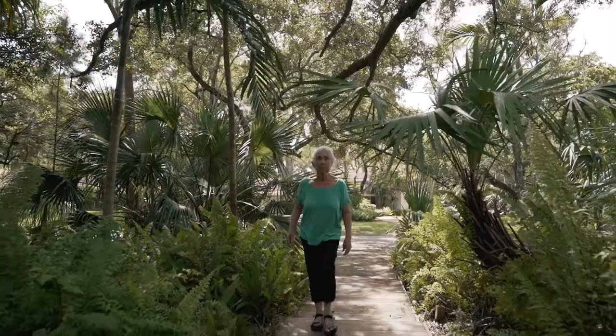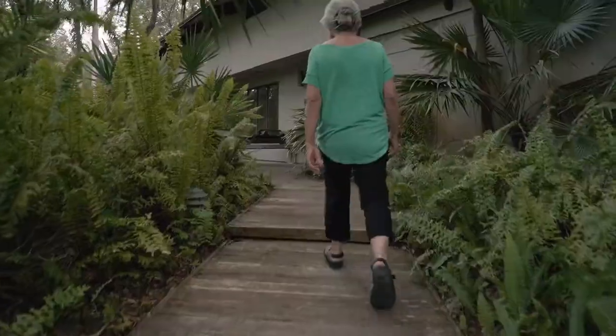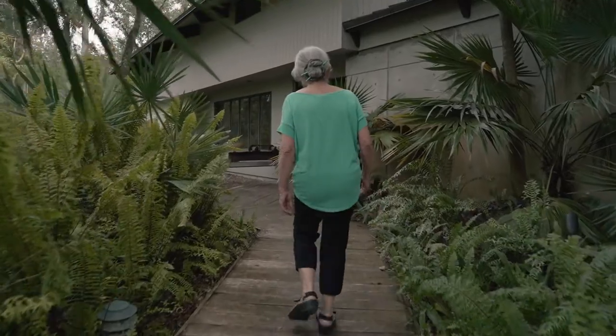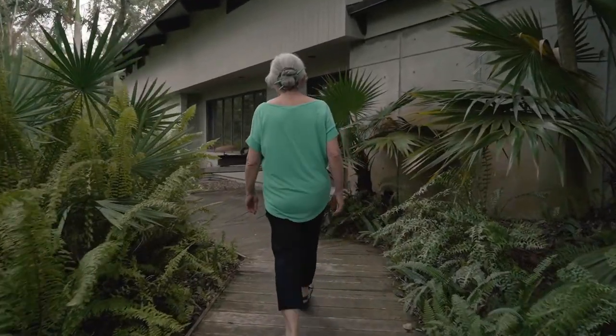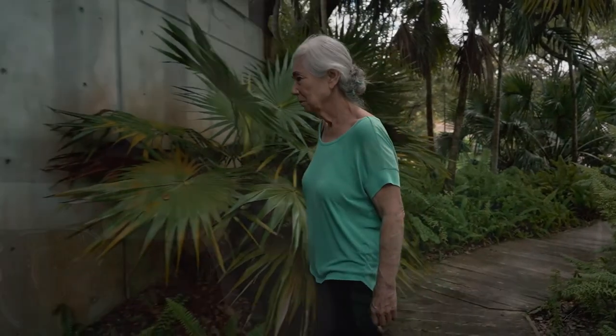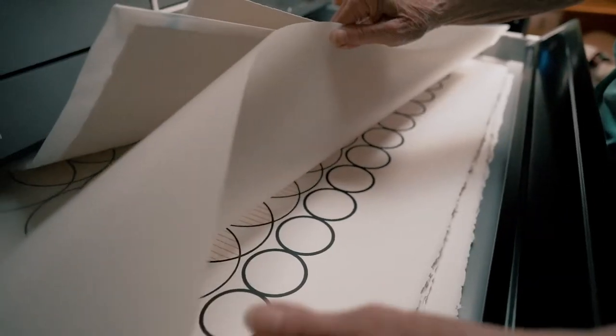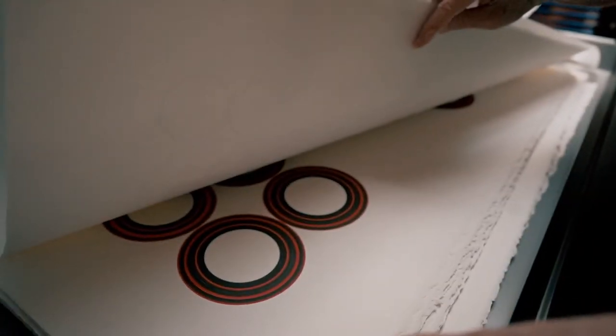I've always loved art. I've always made art, but never considered it as my career going through high school and college. But once my two children were in school, I started to go back and just kept taking classes over and over again. And I've been making work since — I got my degree in '87. So I've considered myself a professional artist since '87.